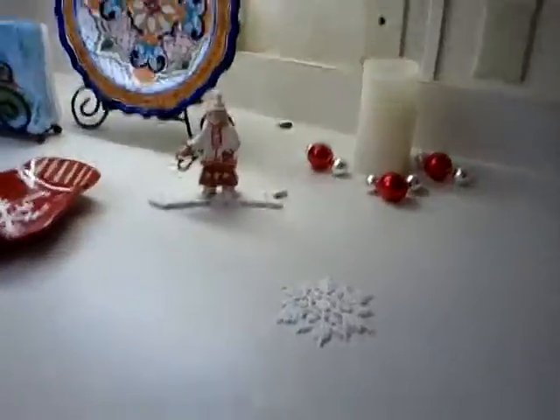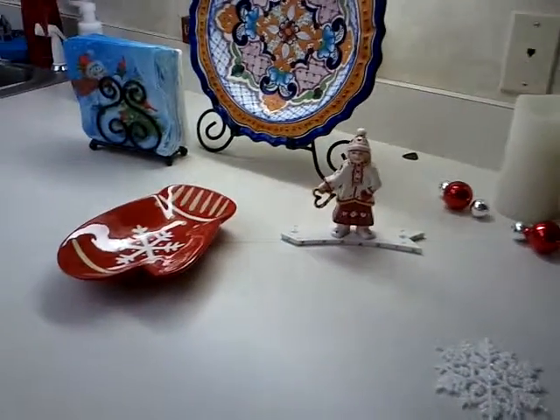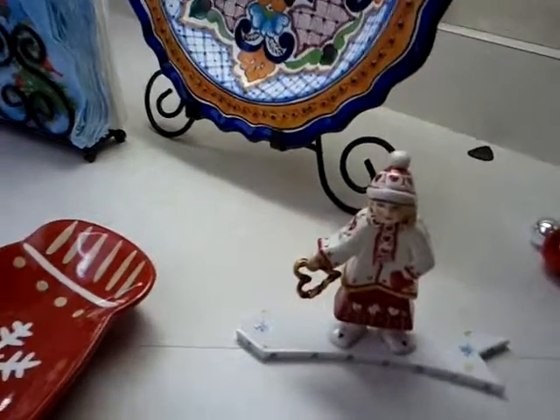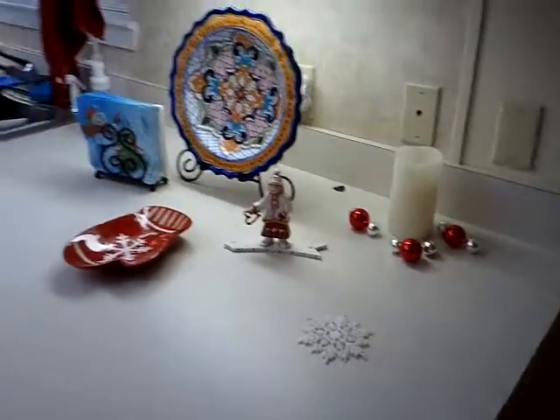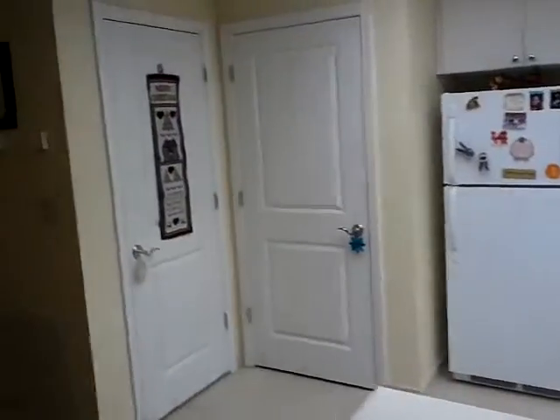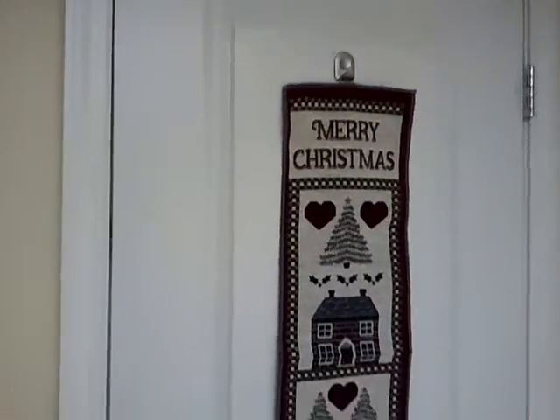Over here some more decorations on the counter — candles and ornaments. This is the candle that you gave us. And then the sledding girl, and then that candy dish I also bought at a yard sale. So lots of fun stuff at the yard sale. And also the Christmas tree topper from the yard sale. I also bought this at the same yard sale — it was new though, we just took it out of the package today.